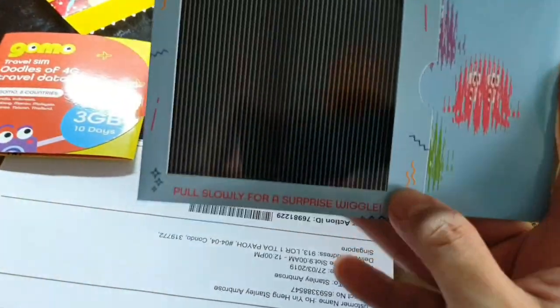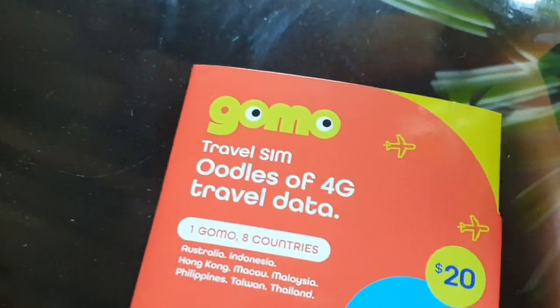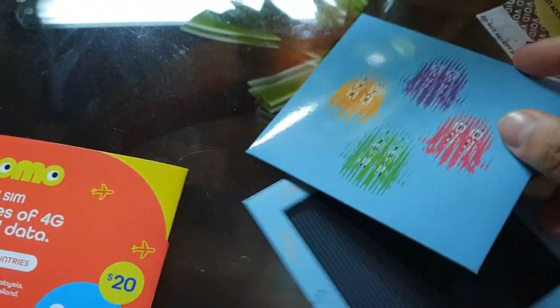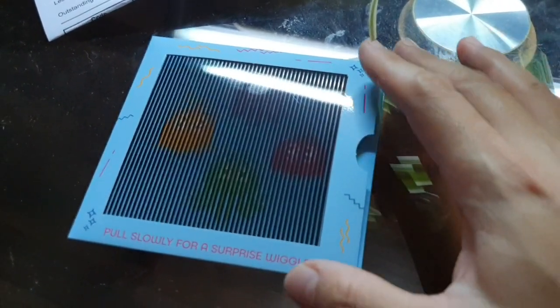Pull slowly for a surprise — wiggle wiggle. Okay, I can't do this with only one hand, I need help. Let's check out what we have inside this box. Apparently this is the SIM card for use.